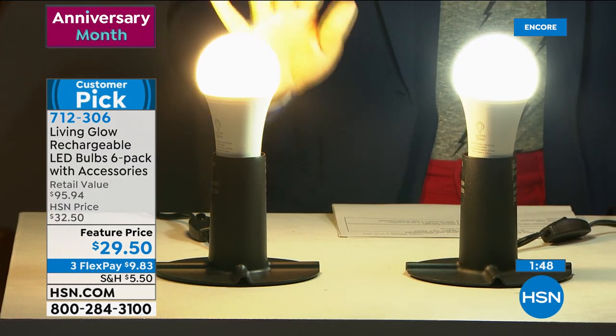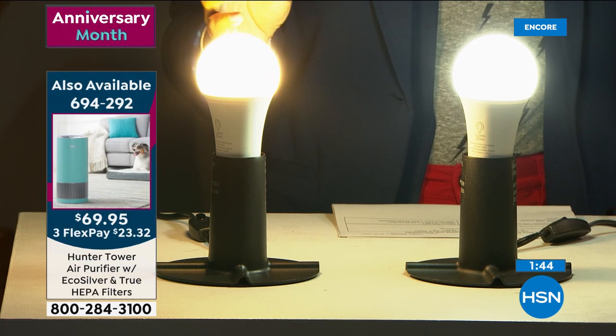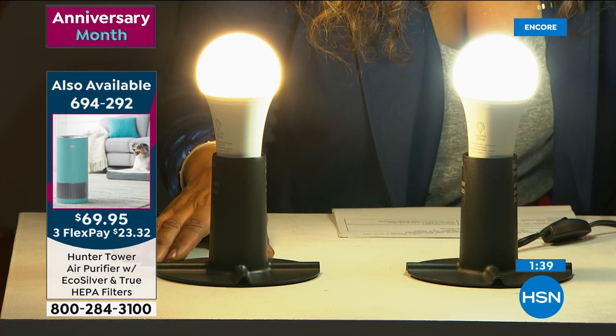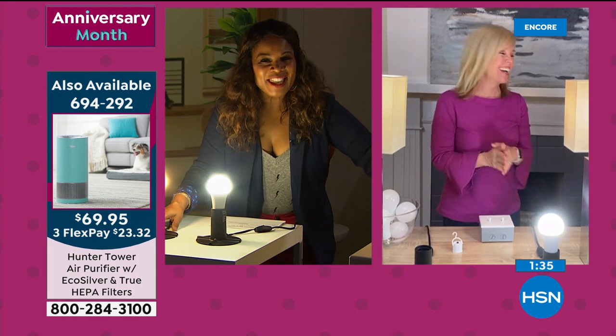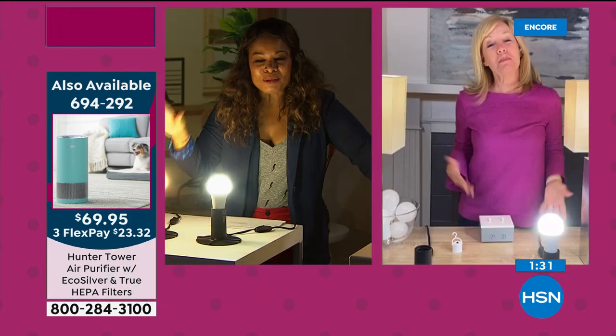So you're getting six of them, and you can really see the difference — the soft light gives a warm glow, and the daylight is brighter. A lot of people like daylight in their bathroom and soft light in the bedroom — it's totally your choice. Oh — somebody's playing the piano. That was the cat! Sorry about that.